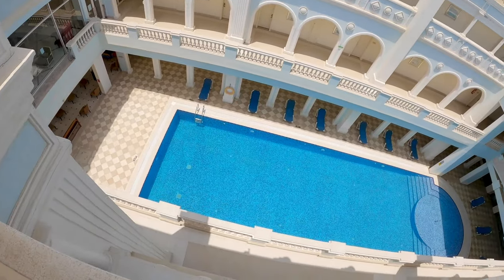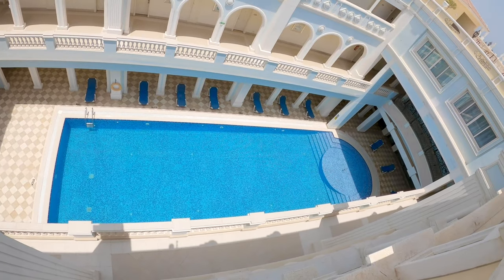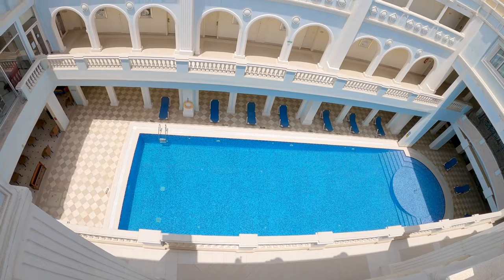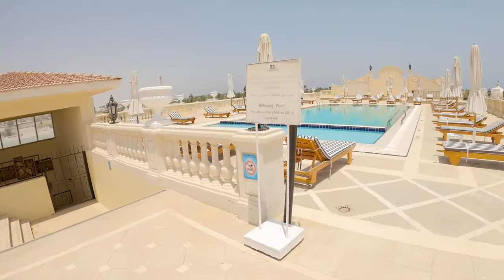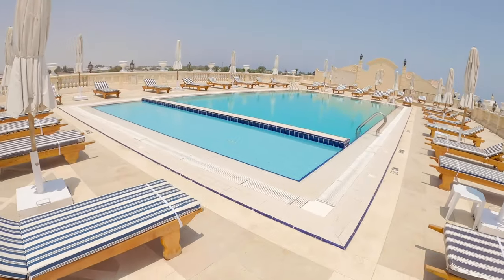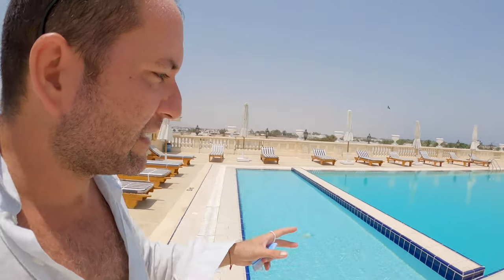Now we head to that pool over here, and there is also another pool which looks pretty amazing. It reminds me of a bath in Budapest — you know, with the rooms all around. What you see there are all rooms, and there is this amazing pool. It's worth noting that this hotel is not directly on the sea; there is a bus that takes you to the beach. But look how beautiful this pool is — absolutely flabbergasting.